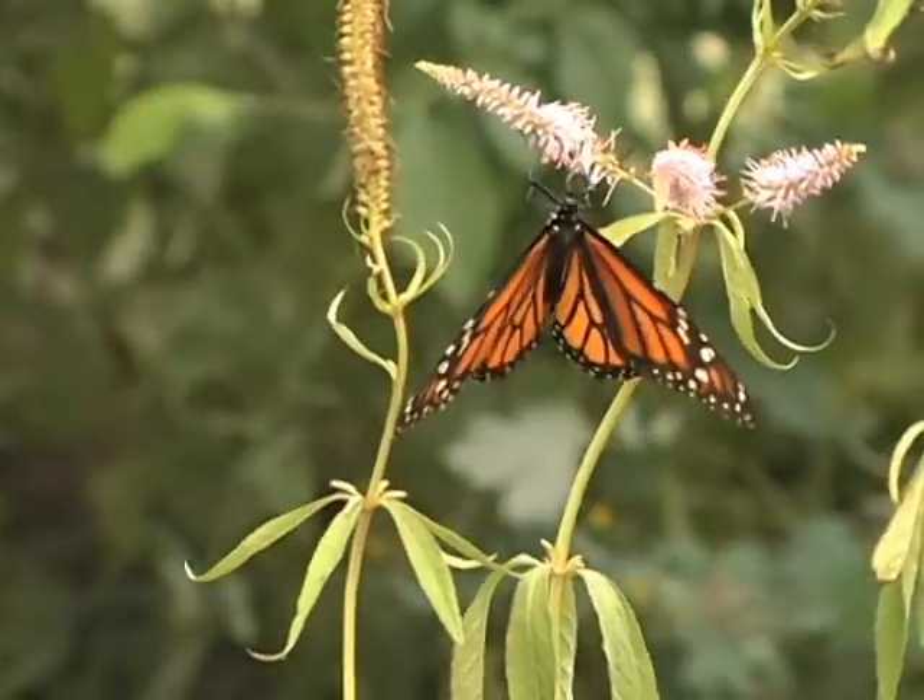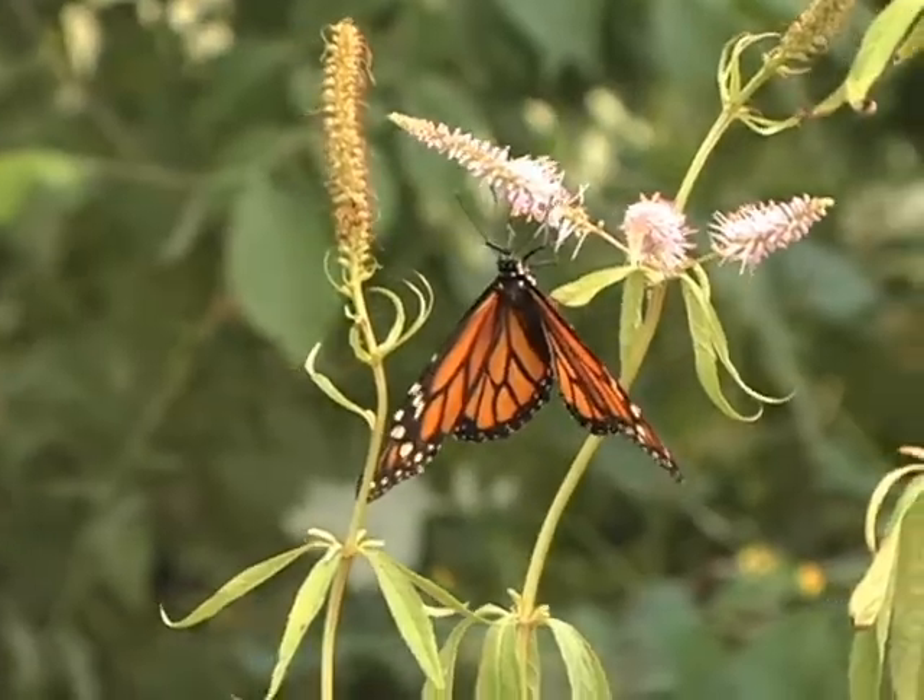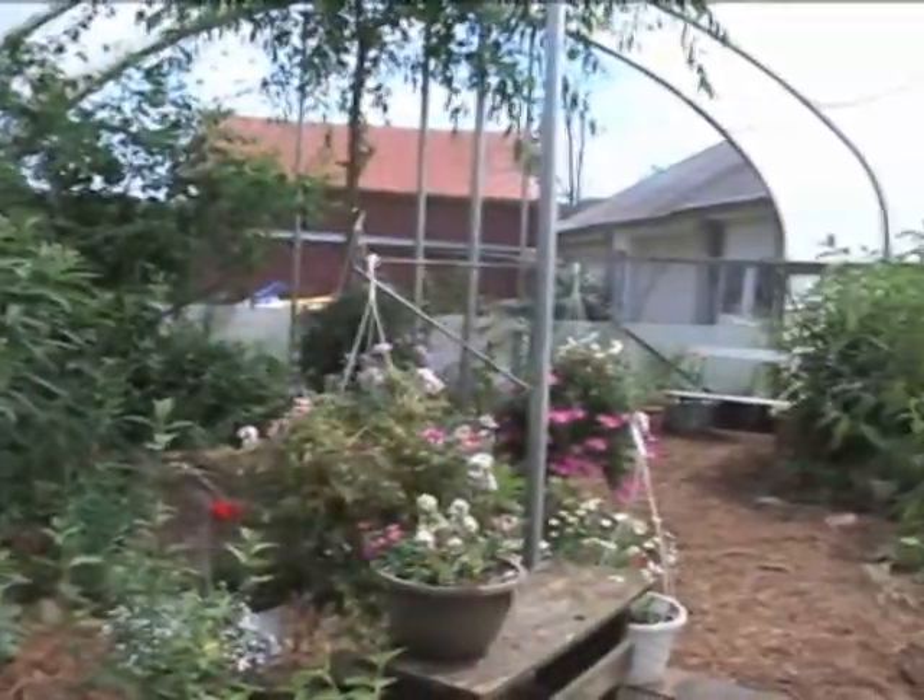They can also be found in New Zealand, the Canary Islands, and at Wish Upon a Butterfly Farm in Newcastle.